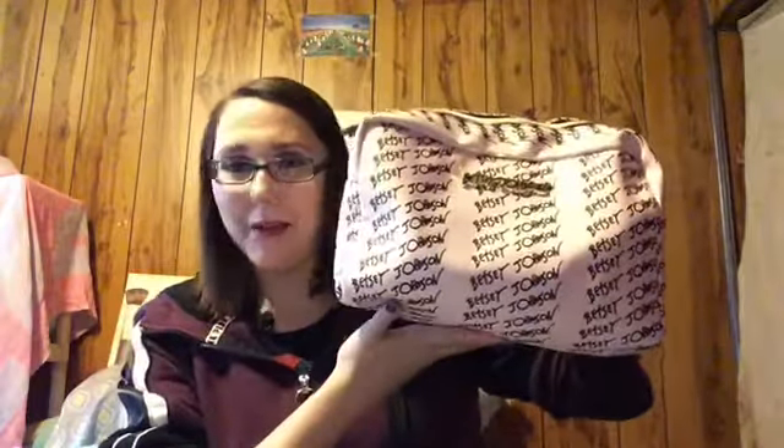Hey everyone, it's Jenny and today is makeup of the weekday. So let's find out what makeup products I'm going to be using for this week. And of course I always go in order of application.